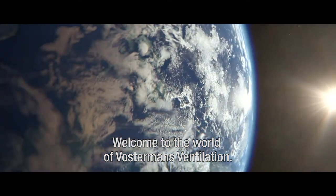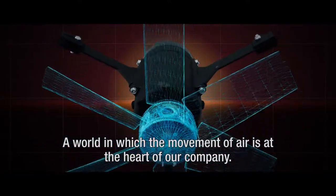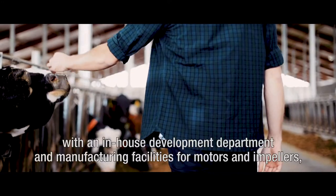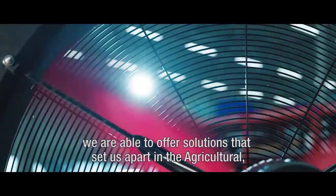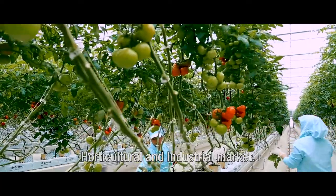Welcome to the world of Vostermanns Ventilation — a world in which the movement of air is at the heart of our company. As a high-quality fan manufacturer with an in-house development department and manufacturing facilities for motors and impellers, we are able to offer solutions that set us apart in the agricultural, horticultural and industrial market.